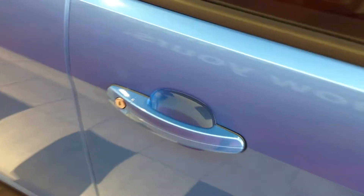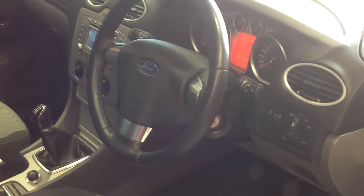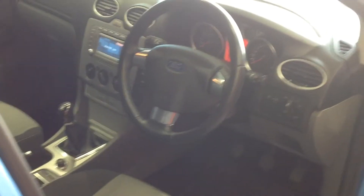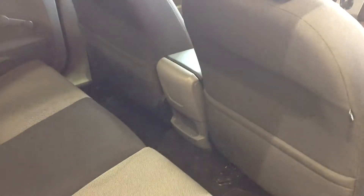Opening up the door now to show you inside. As mentioned, this is the 1.6 petrol ZTEC — it's got electric front windows, power steering, central locking, air conditioning, and a heated front screen. The back of the car is, like the rest of the car, nice and clean.